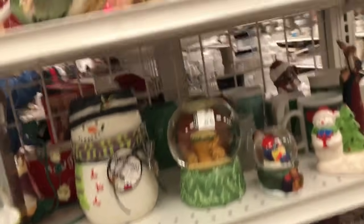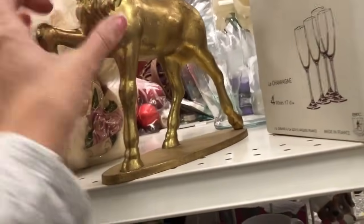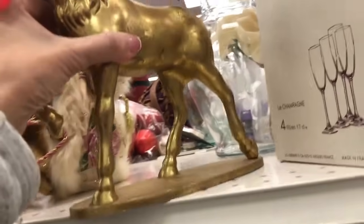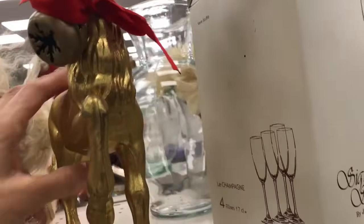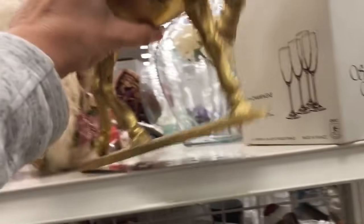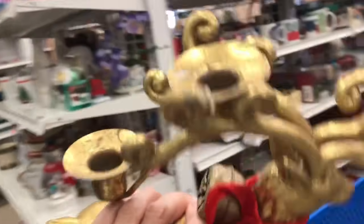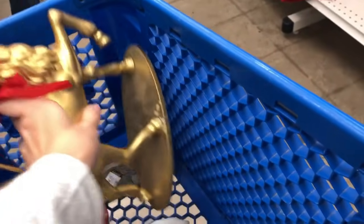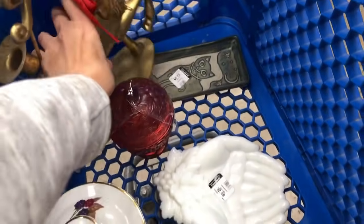Now I start to get serious. We are going up and down the Christmas aisle. I do give this a tap test. I knew the base was plastic. Now I imagine that the reindeer is plastic also but I thought he was especially good. This is a taper candle holder and for some reason I really liked this very ornate looking reindeer and put him in my cart.